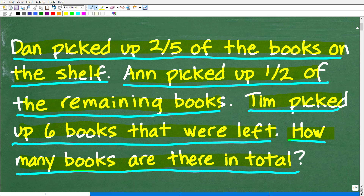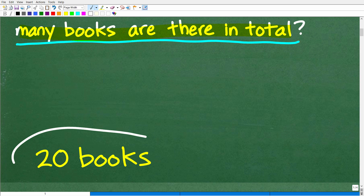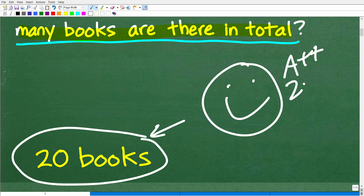The correct answer is 20 books — that's how many books there are. Now if you got this right, that is super impressive. I'd give you a happy face and an A++, maybe 200%. If you were in my math class, I'd say take the rest of the year off. I don't know how you got so good at solving math word problems, but apparently maybe you've been watching that guy on YouTube.